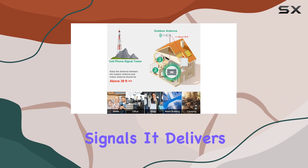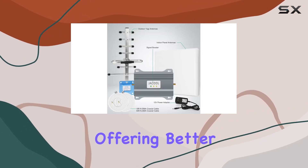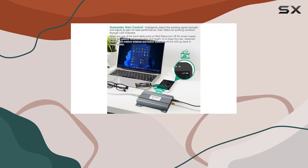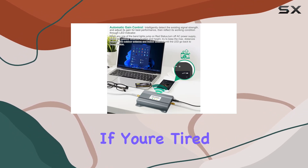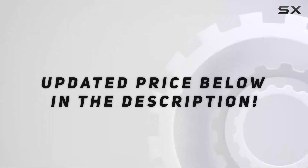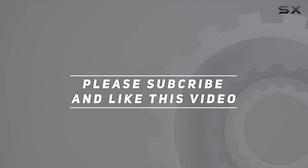It delivers on its promises, offering better call quality, faster data speeds, and an overall more stable connection. If you're tired of signal issues, this booster is worth considering. Check out the video description for the updated price, and thank you for watching.